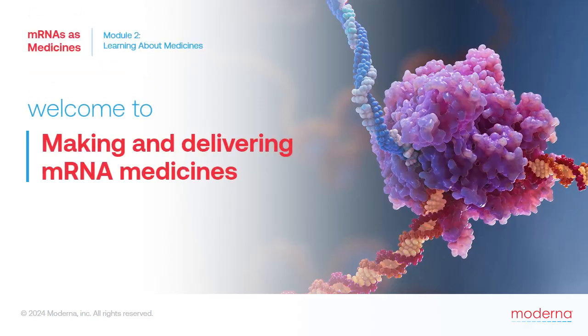Welcome back. In the last two lessons, we learned about the properties of mRNA that make it possible to be used as a medicine. Importantly, mRNA medicines enable the human body to make its own medicinal proteins by tapping into the natural process of protein production. In this lesson, we'll learn about the challenges that had to be overcome to realize this potential.